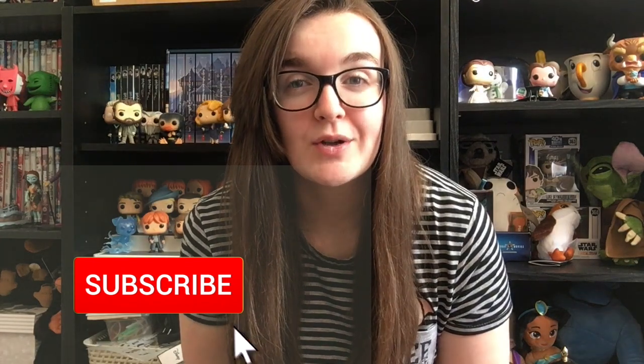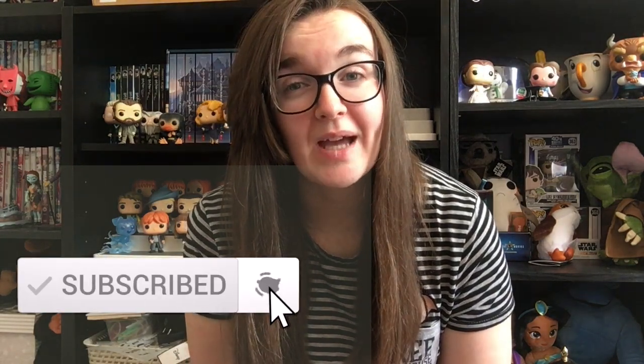If you subscribe and have the notification bell turned on, you'll always know when there's a new video from me. If you only want to watch Harry Potter content, look out for Harry Potter videos. The Pop Vinyls I'm going to show you today are from the top corner of my shelf, so give me a moment while I take them all off — I'm now trying to hide the side that doesn't have any Pop Vinyls on it.